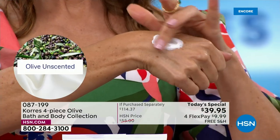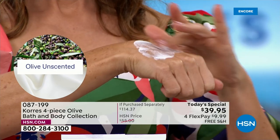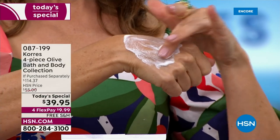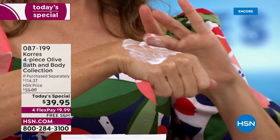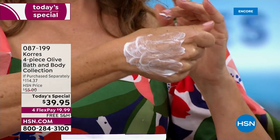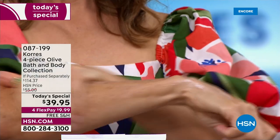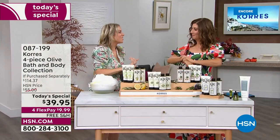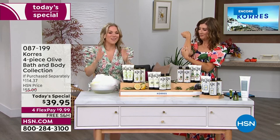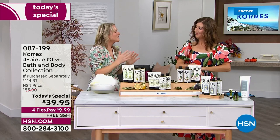The body cream is so special because that pure Greek olive oil is mixed with shea butter — which you can see in that rich texture — plus olive leaf extract, which is very toning for the skin, and aloe, which is very soothing. It will actually moisturize for up to 24 hours. You put it on once in the morning or at night. You can use this on your feet, your heels — even as a neck cream. This is about transforming your skin.